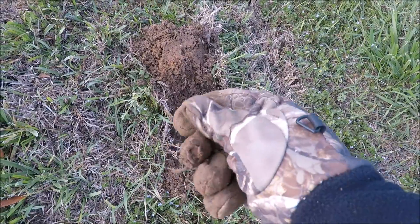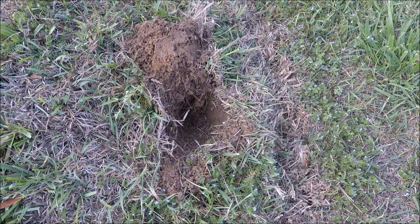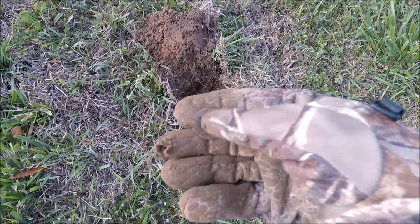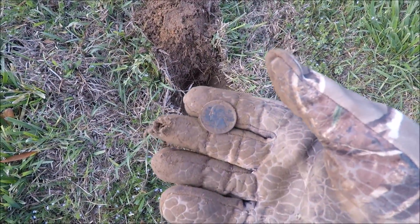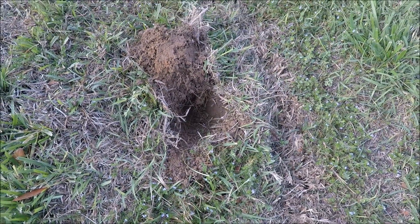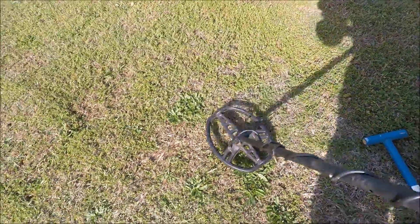It's a quarter — let's check the date on it. Let me clean it up a little bit. We may have done this year already — it's a '96. So where were you in '96? Got a nice solid 81.